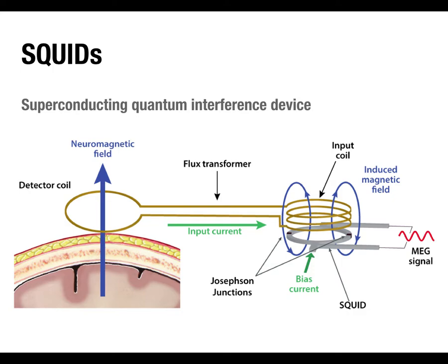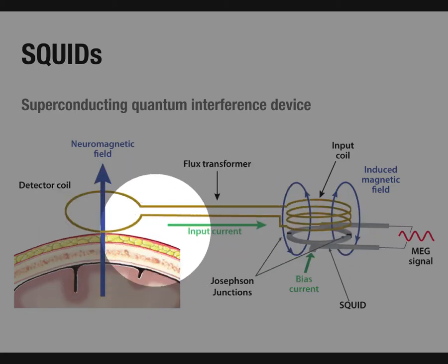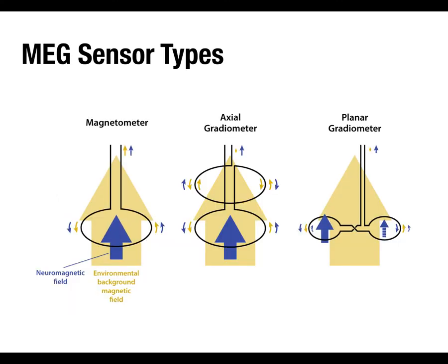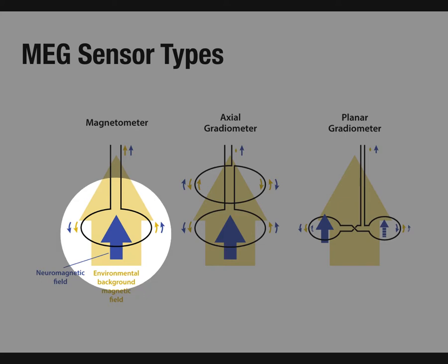The SQUID part is the same in all sensor types — what differs is the detector coil generating the input for those SQUIDs. There are broadly three sensor types, though in practice two: the magnetometer and the axial gradiometer are two sides of the same coin. Most simply, the magnetometer is a simple coil — magnetic fields induce a current in that coil, which goes to the SQUID. The problem is that the magnetic fields inducing that current are the brain's magnetic fields plus the environmental magnetic fields, so you get everything in there with no way to differentiate.